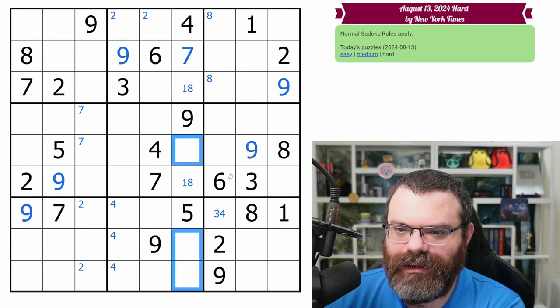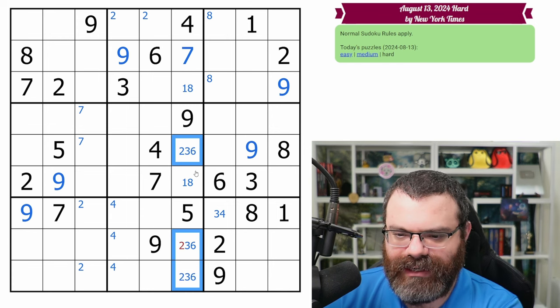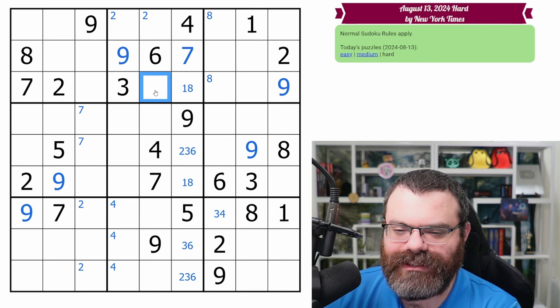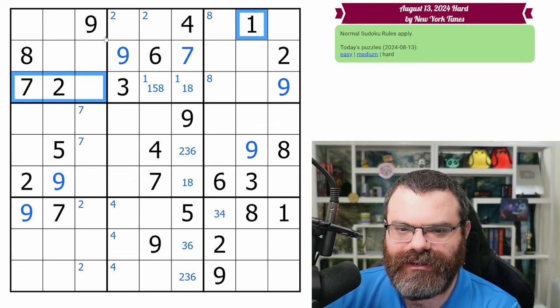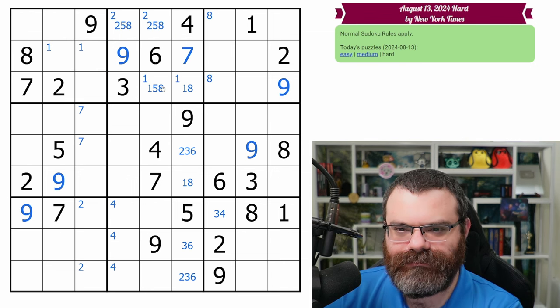All right, so the rest of this column we need a two, three, and six. I'm just going to mark that out. This can't be two. Anything else going on here? So this is one, five, eight. These can't be ones. So the one is here — that points in here along with this one, putting the one here. Additionally, that means these are two, five, eight.